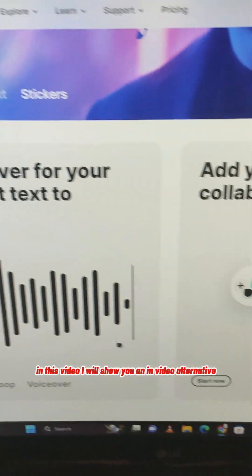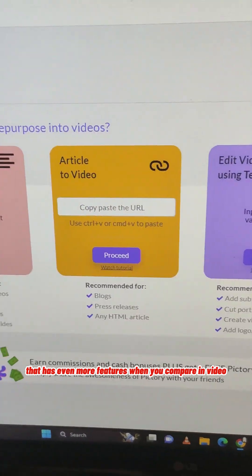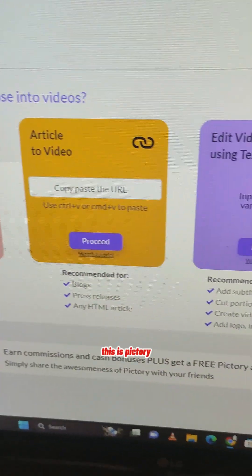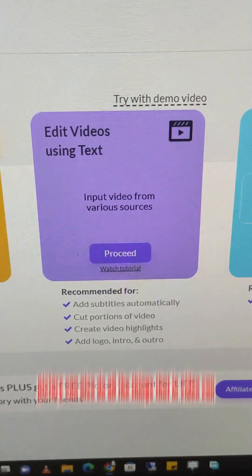In this video I will show you an Invideo alternative that has even more features. This is Victory. As you can see, Victory can also do all the things that Invideo can.